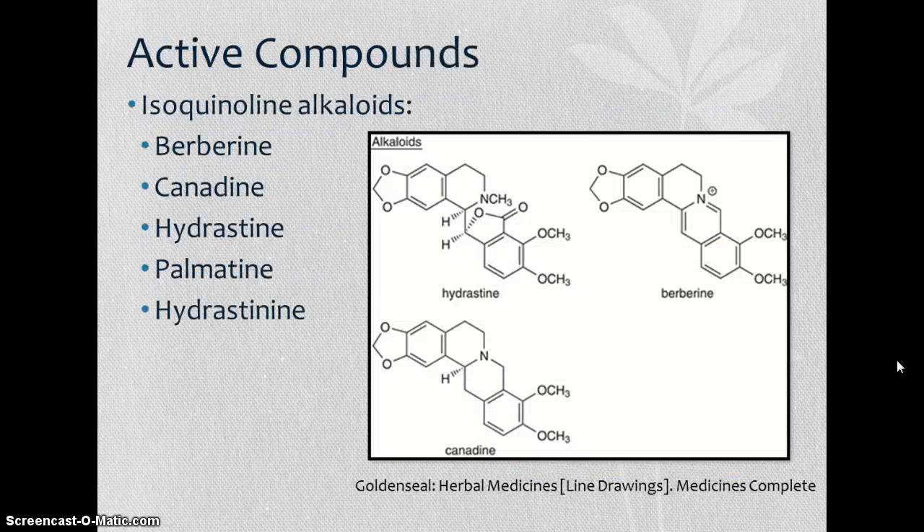The major active compounds in golden seal are isoquinoline alkaloids. The major ones are berberine, canadine, hydrastine, palmatine, and hydrastinine. These chemical structures are all very similar — they have five rings, many of which are conjugated. The slight differences usually arise in the center of the molecule where the nitrogen is, and these differences cause different mechanisms and treatments for each compound.